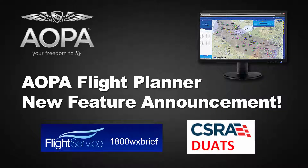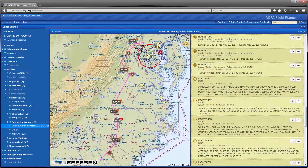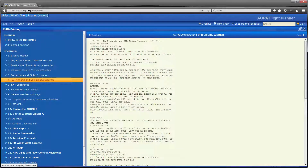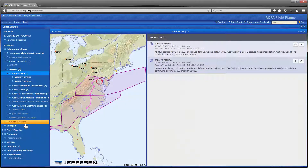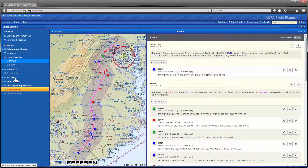The latest version of the AOPA Flight Planner includes an integration with Lidos Flight Service and an enhanced graphical route briefing. This version also updates the CSRA DUATS briefing for easier browsing. A new graphical presentation enhances route briefings and makes them easier than ever before to review.